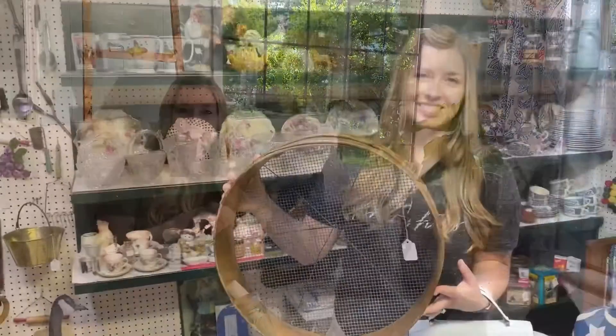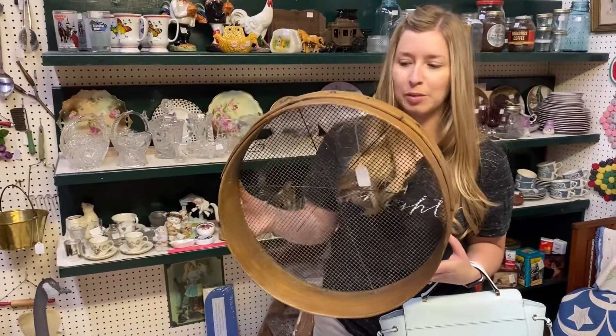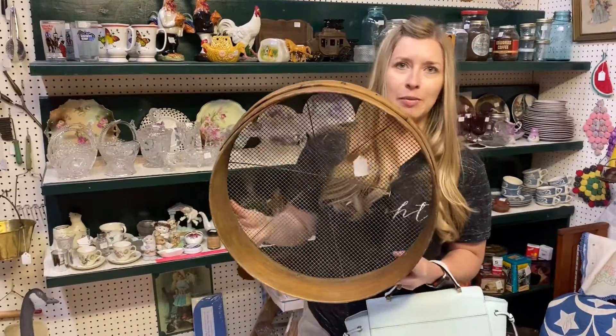This is a vintage cheese strainer — I've never seen one of these before, but this will look so cool hanging on your wall. You could put maybe a little greenery or some flowers in there and hang a bow from it. I don't know exactly, but this would be really cool.